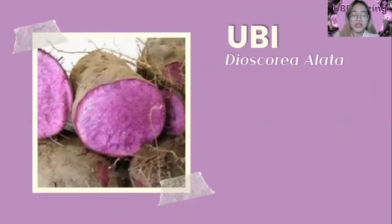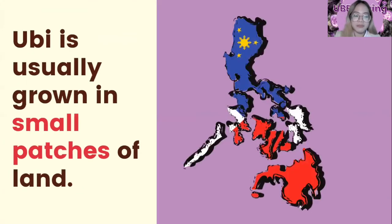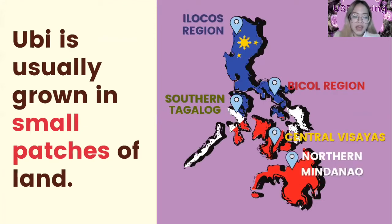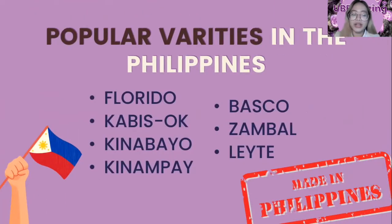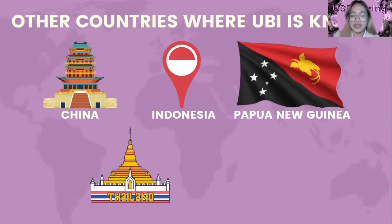Purple Yam, or Dioscorea Alata, locally referred to as Ube, is one of the highest priced among commercially grown root crops. The center of origin of Purple Yam is unknown, but it might have been cultivated as early as 8,000 BC in Southeast Asia. In the Philippines, it is usually grown in small patches of land, particularly in Ilocos, Southern Tagalog, Bicol Region, Central Visayas, and Northern Mindanao, with annual production estimated at 15 metric tons. Florida, Cabisoc, Kinabayo, Kinampay, Basco, Zambal, and Leyte are the popular varieties in the Philippines. Purple Yam is also introduced in other countries like China, Indonesia, Papua New Guinea, Thailand, and Brazil.